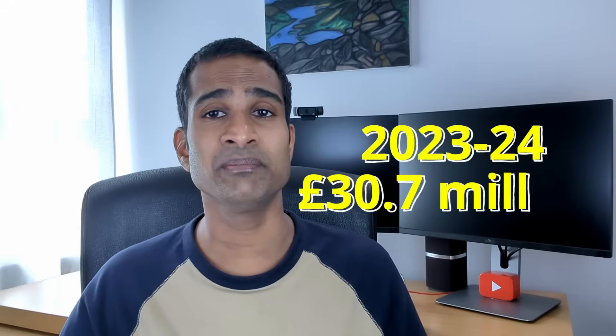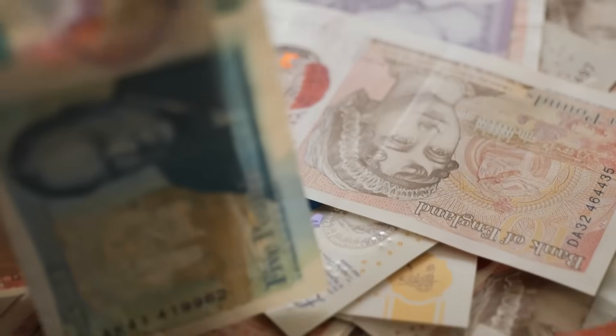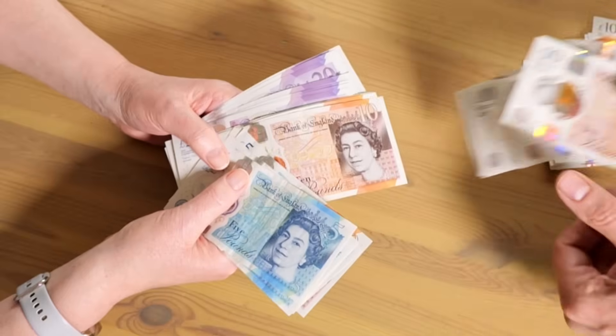There are three big factors that can influence the introduction of microgeneration taxation. First, as solar adoption rates climb, so will total revenue from export payments — in 2023-24 the UK government paid out £30.7 million through SEG tariffs, a 327% increase from £7.2 million in 2022-23. Second, economic pressures may push the government to see untaxed microgeneration income as an opportunity to claw back revenue. Third, shifts in government priorities around renewables or energy market restructuring could change how domestic microgeneration income is treated.